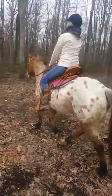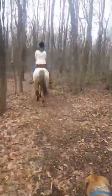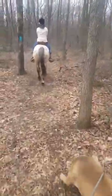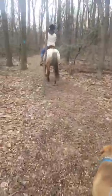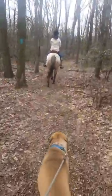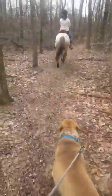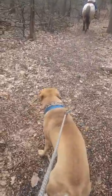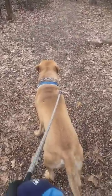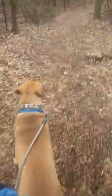I'll give y'all a back view, me coming up on the rear real quick, just so y'all can see that he follows and he leads. Up, up, up — good boy, good boy Diesel, good boy.